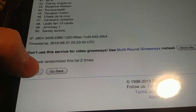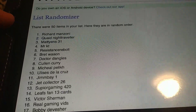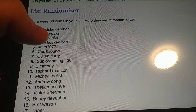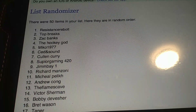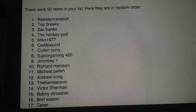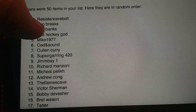We're gonna randomize three times. First round: Fred Thorne is on top. One more time: Richard Manzoni is up top. And the final time is — Resistance Rebolt! Okay, you won! Definitely go email me down below — make sure you email me ASAP either on Instagram or by email so we can get that sorted. The winner was Resistance Rebolt. Thank you everybody that commented and got entered.